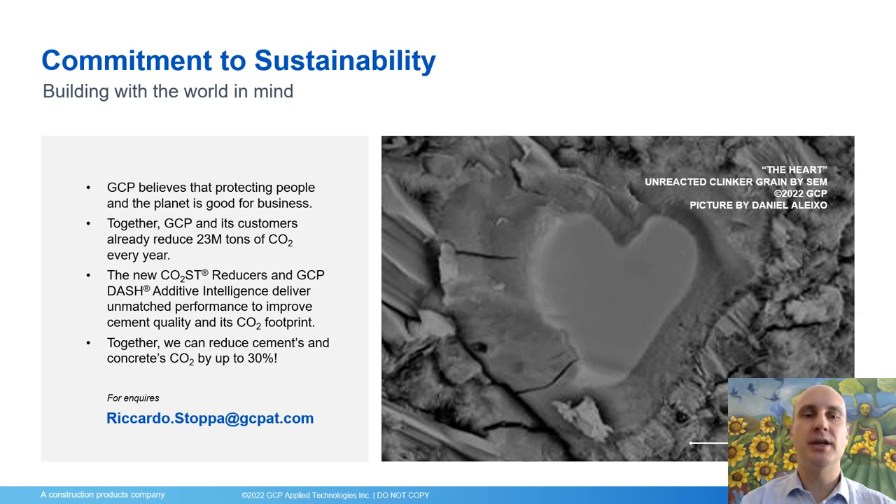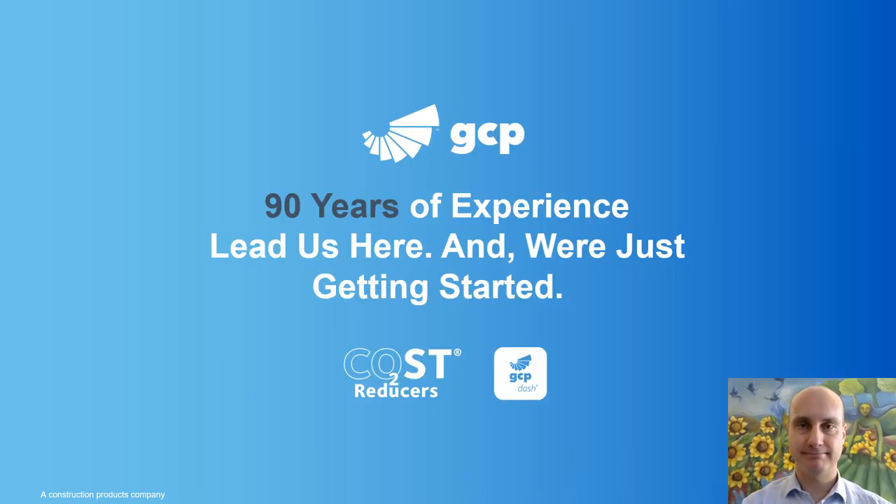To conclude, GCP believes that protecting people and the planet is good for business. Together, GCP and its customers already reduced 23 million tons of CO2 every year — again, 23 million tons are already reduced by the use of GCP additives. The new CO2 cost reducers and the GCP Additive Intelligence deliver unmatched performances to reduce the carbon footprint of cement and concrete, and together we can reduce the embodied carbon by up to 30 percent. If you have inquiries, I'll be available on the platform for some time, and you can also reach me at this email address. Thank you.